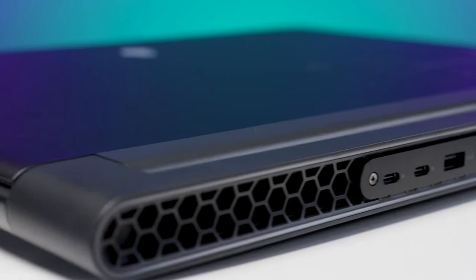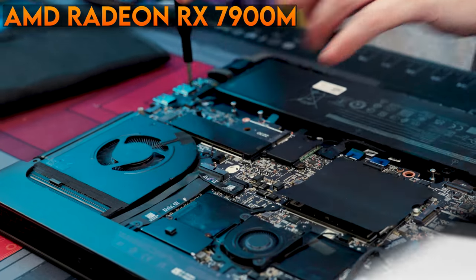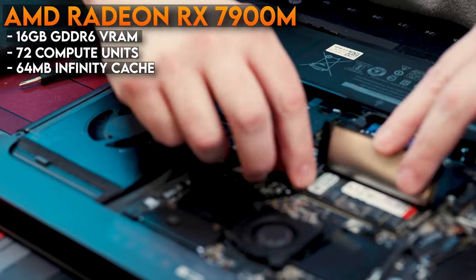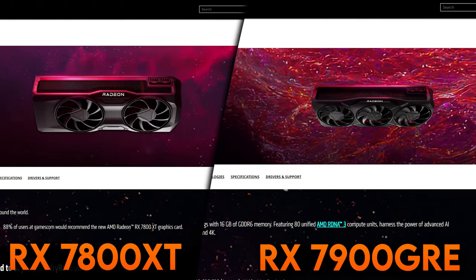The M18 is the first laptop to feature the RDNA3-based AMD Radeon RX 7900M. The RX 7900M has 16 gigabytes of GDDR6 VRAM, 72 compute units, 64 megabytes of infinity cache, and a game frequency of 1825 megahertz. When we look at these numbers on paper — compute units, VRAM, teraflops, and game frequency — the 7900M looks like it's positioned snugly between the desktop RX 7800 XT and the RX 7900 GRE, or the Golden Rabbit Edition.